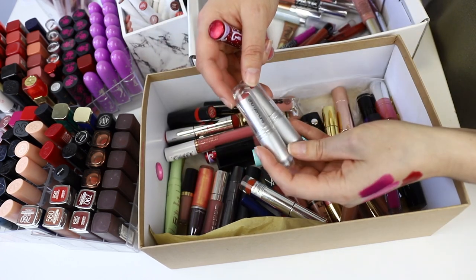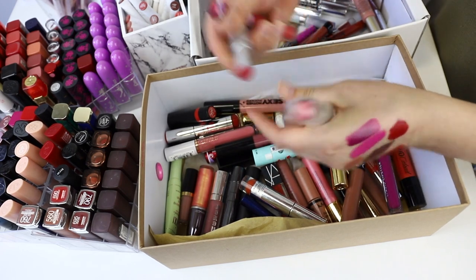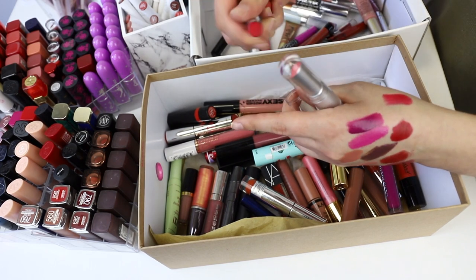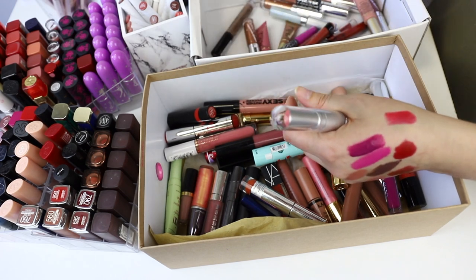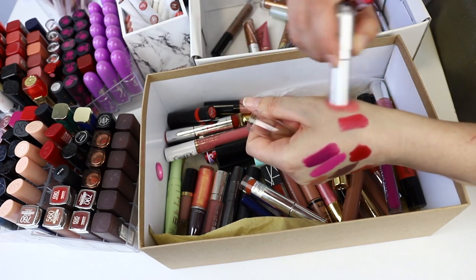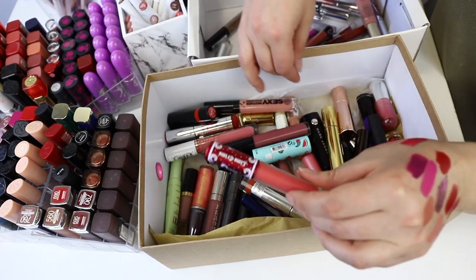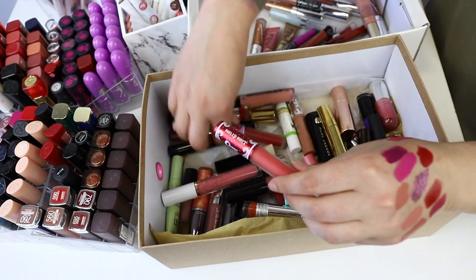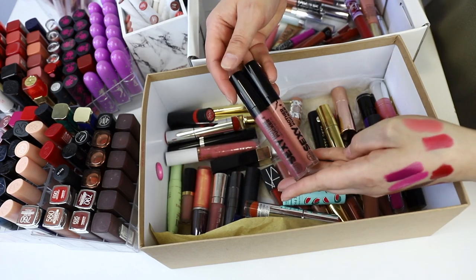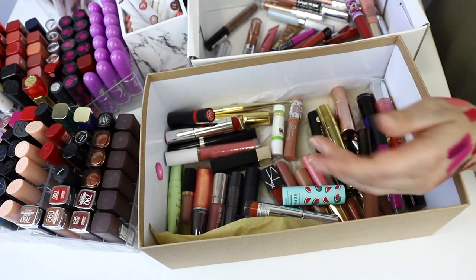Got a couple of Shurmura lipsticks — keeping them. I really like these red colors; these are the Rouge Unlimited Supreme Matte. The reds are phenomenal so definitely keeping the red. This peachy color looks very powdery on the lips so I'm getting rid of that. Lime Crime — these are really old, from when they first came out, so I'm getting rid of them. I really like the Soap and Glory Sexy Mother Pucker — if you want a plumping lip gloss, these are nice. Keeping those.